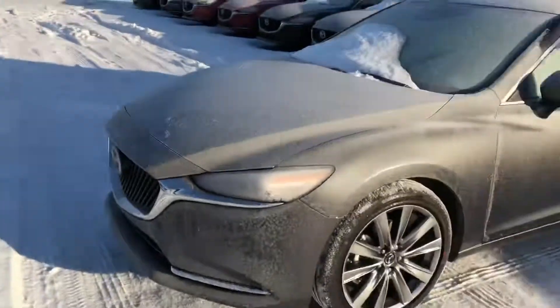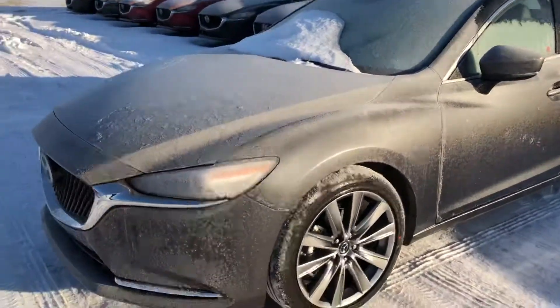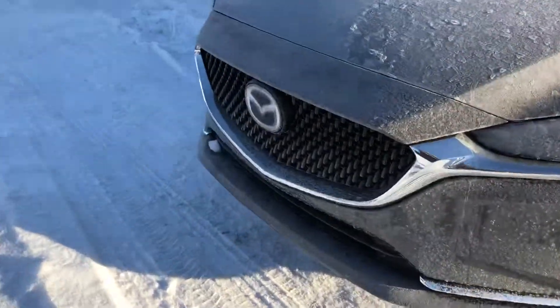I apologize the car has a little bit of frost on the top as I had to drive to my compound, but I wanted to show you the exact vehicle you enquired on by stock number. So Mazda 6, 2018 GT in Machine Grey.